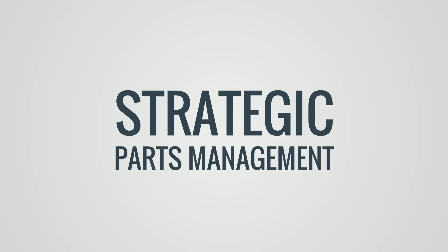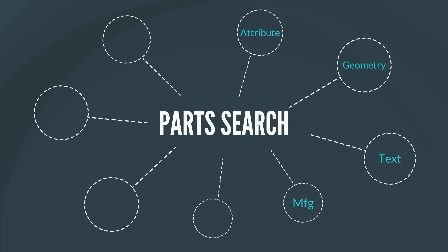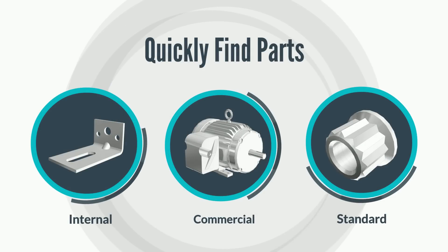With PartsSolutions strategic parts management software, John has powerful part search functions at his fingertips, helping him quickly find internal parts, commercial parts and standard parts for use within his design.